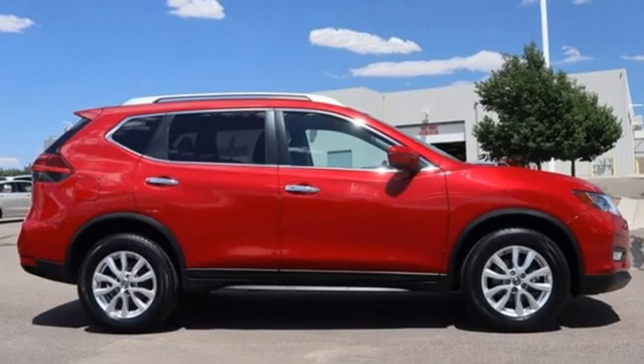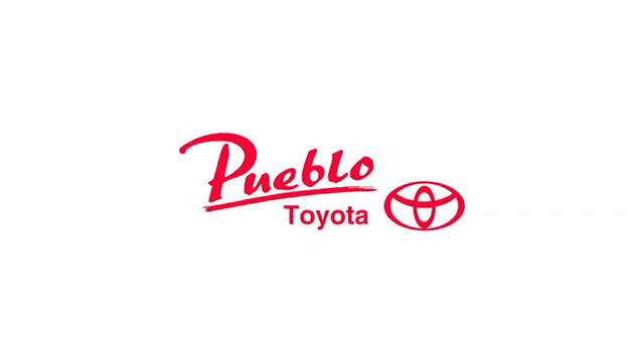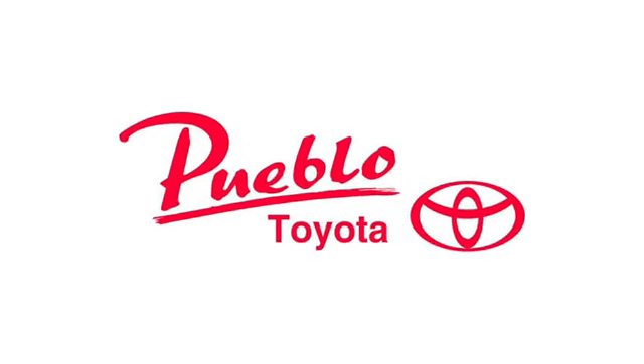Nissan, built for the human race. See what it can do for you when you take it for a test drive. You'll find it all at Pueblo Toyota.